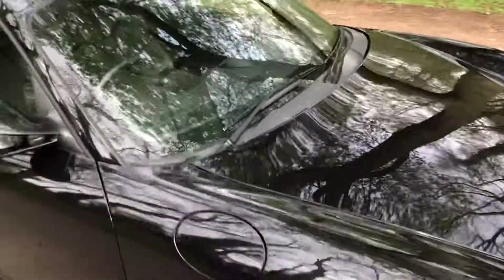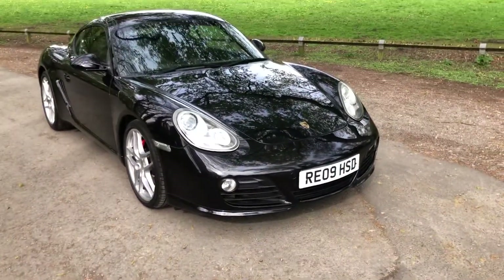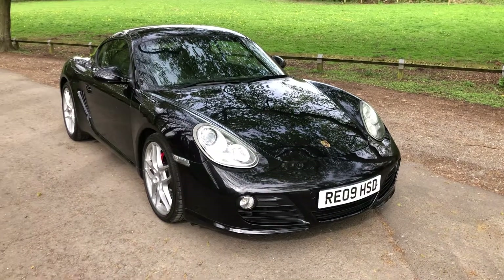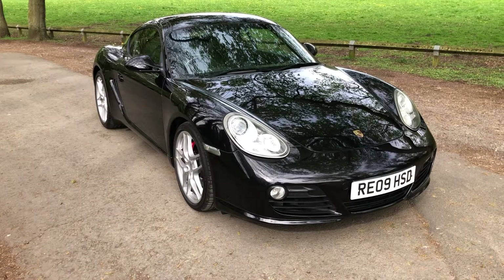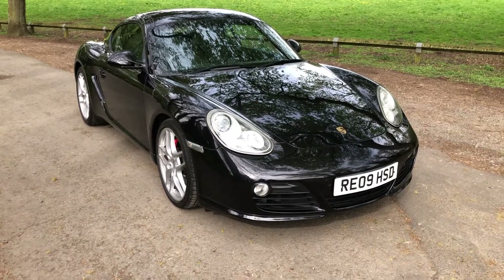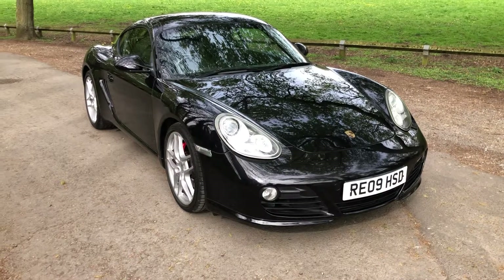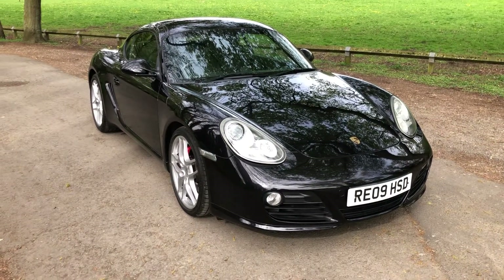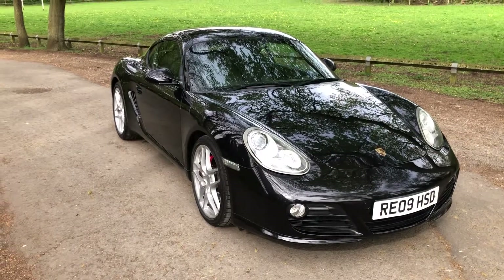Absolutely stunning car — won't be around long, they never stay around long, especially with a spec and mileage like this one has. Call 01270 382321 or email sales@nigelda.co.uk for any further details. Most things should be in the advert, but please do not hesitate to contact us. Thank you ever so much for watching.